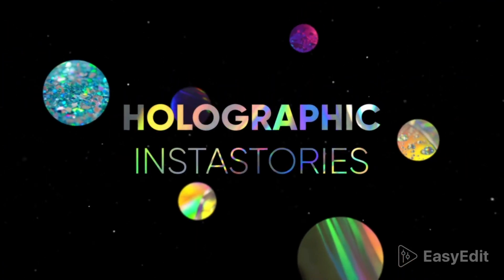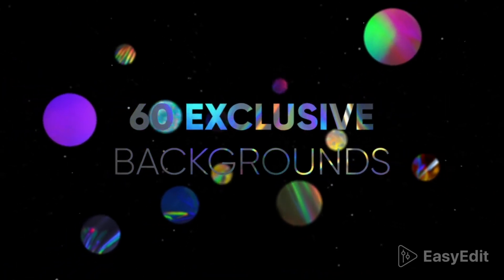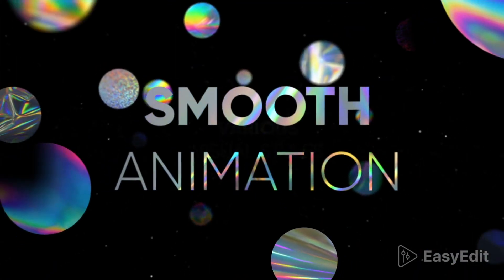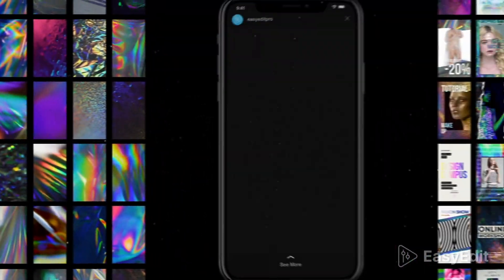Welcome to the Holographic Insta Stories. We have created 60 exclusive backgrounds, prepared various visual styles, and animated them. Authentic hand-made backgrounds created by Easy Edit Studio.